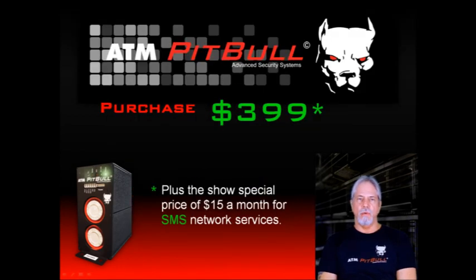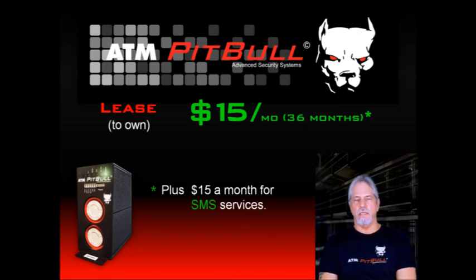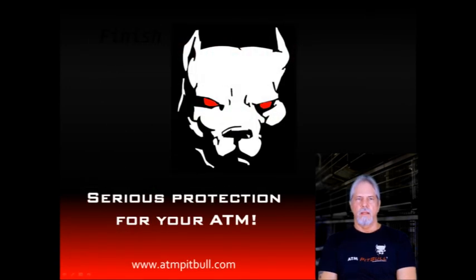The ATM Pit Bull is available as a purchase for $399, plus $15 per month for the cell phone network connection. Or, as a lease to own for $15 per month for 36 months, plus $15 per month for the cell phone network connection. Thank you for allowing me this time to talk about the ATM Pit Bull — an alarm for the 21st century. Be sure to visit atmpitbull.com for more information.